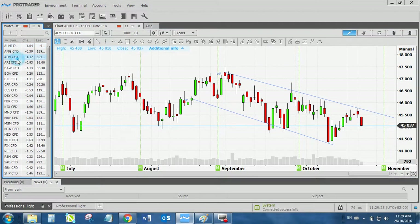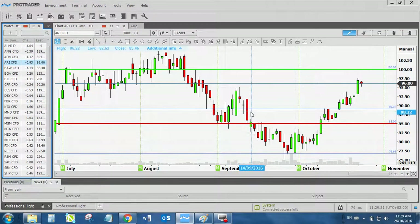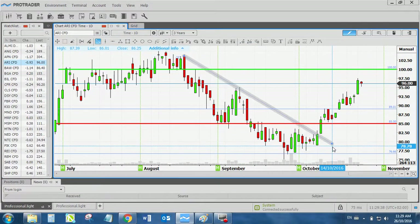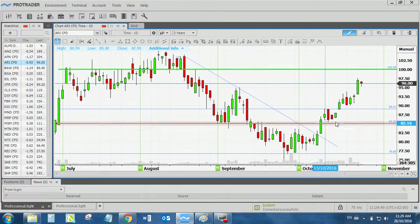In your ARRI trade — remember ARRI — there was this beautiful cup and handle forming. It broke out of this downside trend line, you can see here, and that's where we got in. I told you yesterday to raise your stop loss to 95.40, which it hit today. So you should be out for around a 33% gain. It's a good trade. It can still hit the take profit, but remember that channel with the ALSI — I'm quite wary about it and need to take all of these things into consideration.